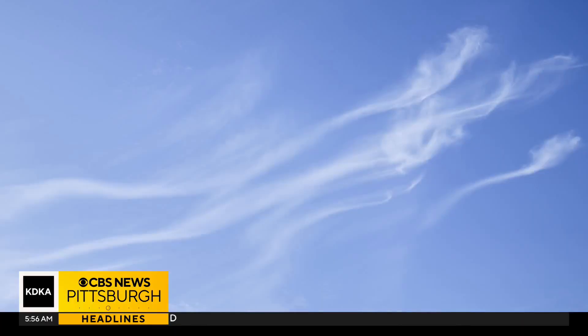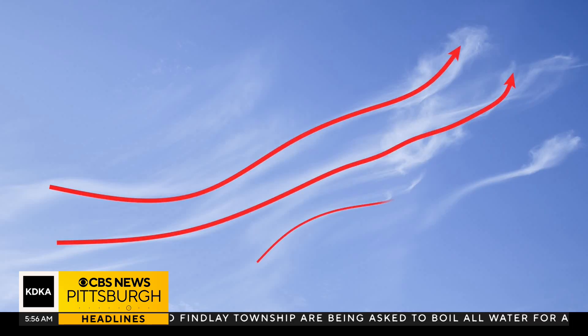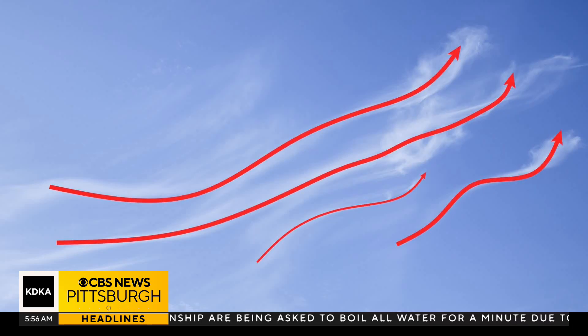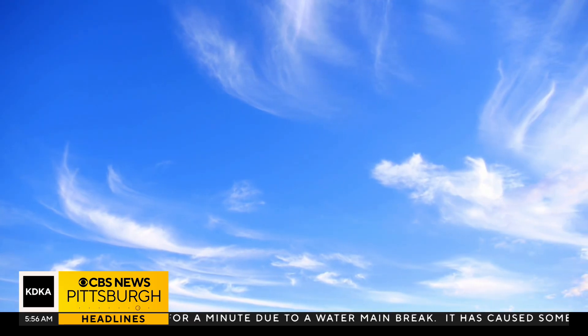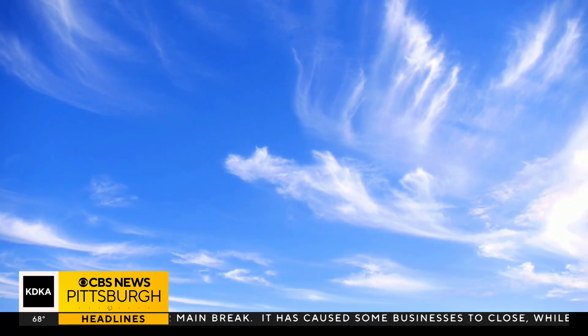Brent wanted to know what causes them, so here we go. Warm air arrives in the upper levels of the atmosphere before it arrives at the surface. The moisture that comes with it is condensed into ice crystals, and those ice crystals interact with the winds and get stretched out into these curly, wispy formations.